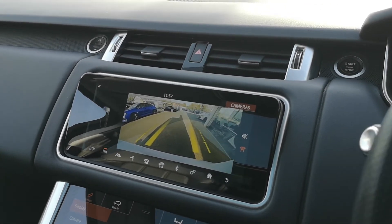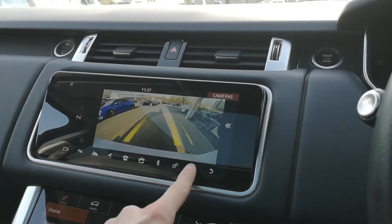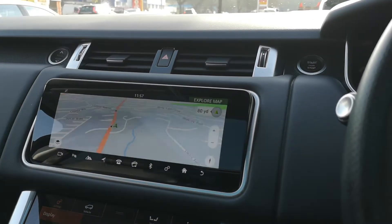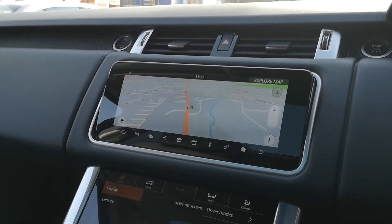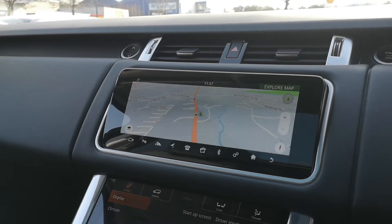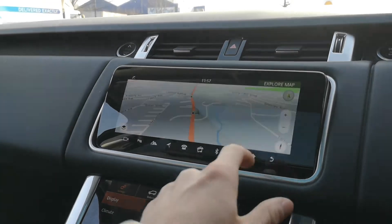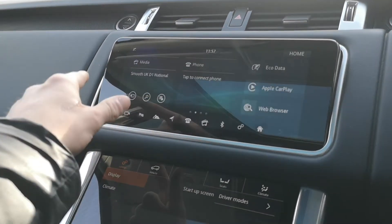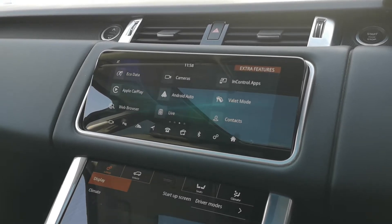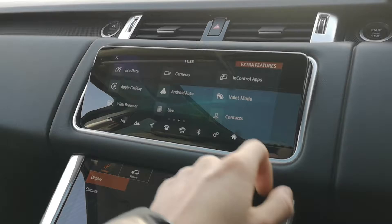There we go - reversing camera with guidelines, just makes it a little bit easier to park this car, really nice feature. You get dual touch displays: the control screen at the bottom and the main infotainment screen, which just rises up out of the dash there to meet you. You get satellite navigation on there, and you've also got Apple CarPlay and Android Auto - if you wish to get your phone hooked up to the infotainment system, that is nice and easy.